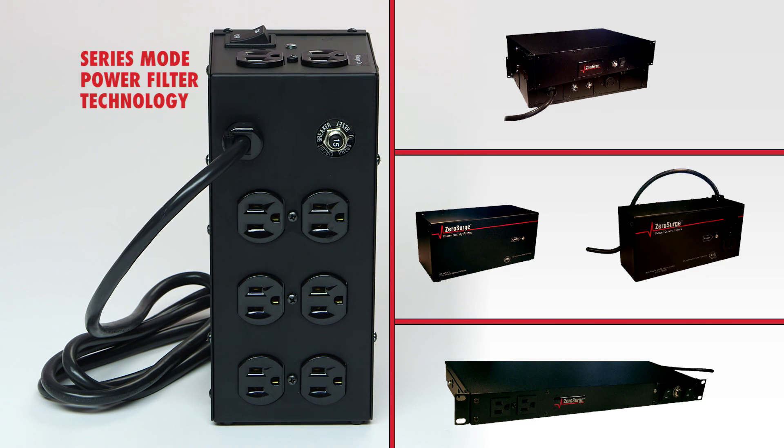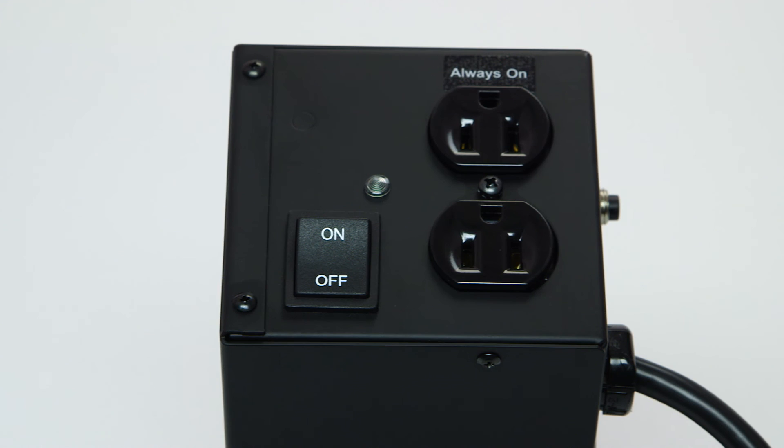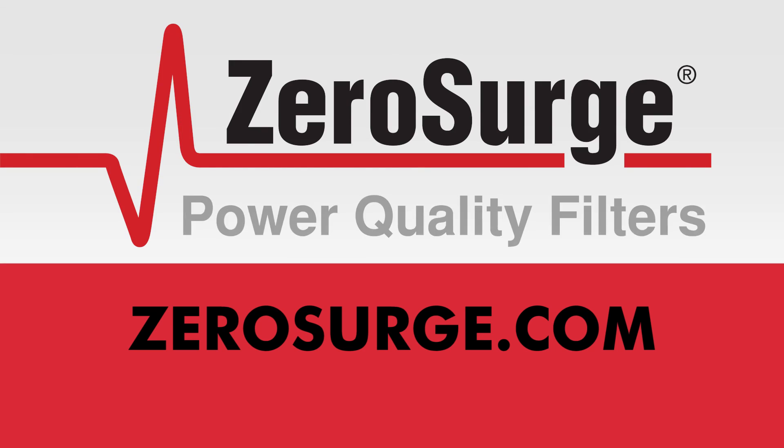Extend the life of your home electronics by protecting them from worst case surges which cause immediate damage, and the smaller surges that degrade equipment over time, leading to eventual loss. Visit ZeroSurge.com for more residential applications and click on the Buy Now link to order factory direct from Zero Surge.